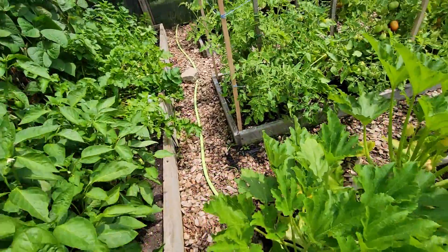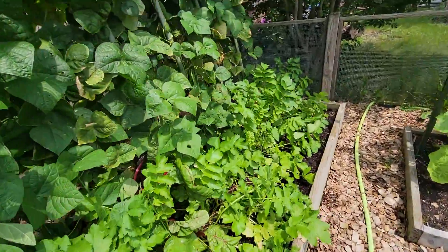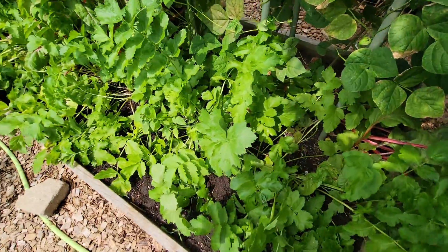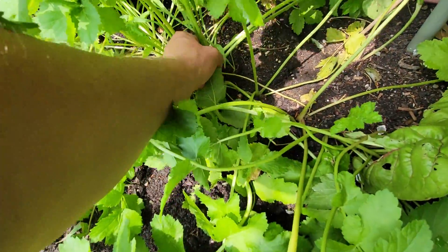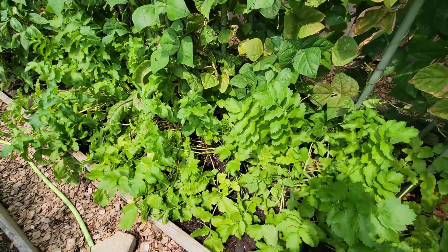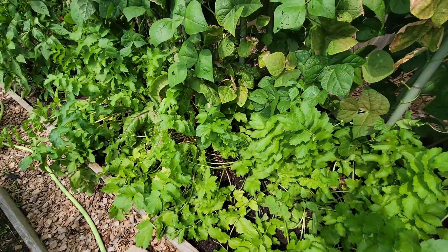Up to the long bed — the big beds. There were carrots in here but that's all gone now. This is parsnips, and they're actually getting to a decent size now. But they take a long time to grow, so they'll stay there all the way into the early winter. They can stay there up until it frosts basically.